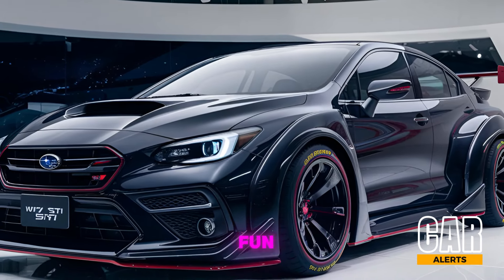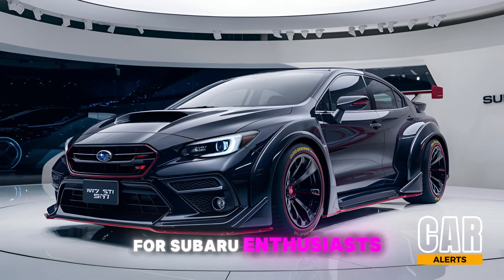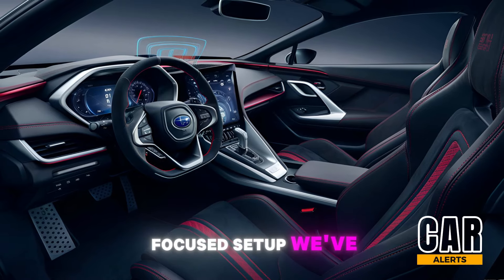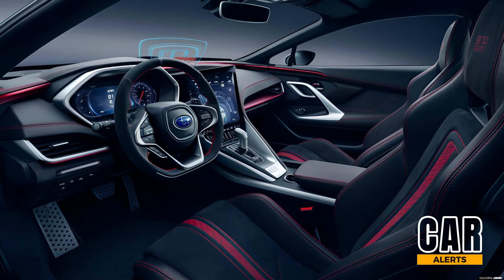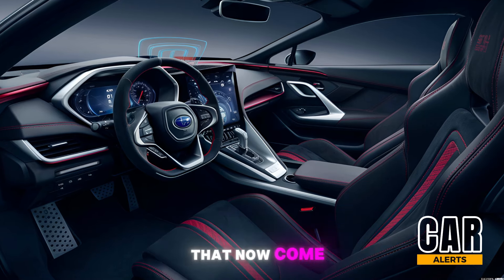It's that balance of safety and fun that's a big selling point for Subaru enthusiasts. Moving to the interior, the 2025 STI keeps that driver-focused setup we've come to expect. Subaru has amped up the comfort with sportier Recaro seats that now come standard.